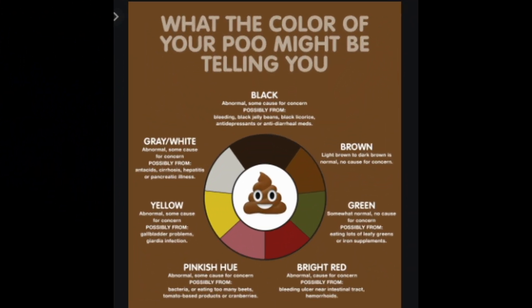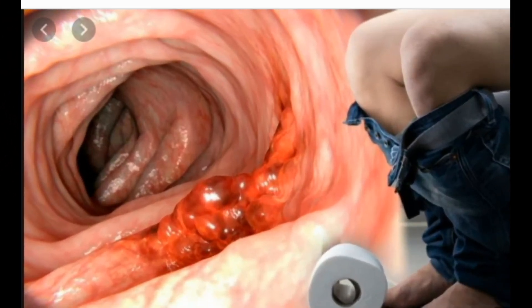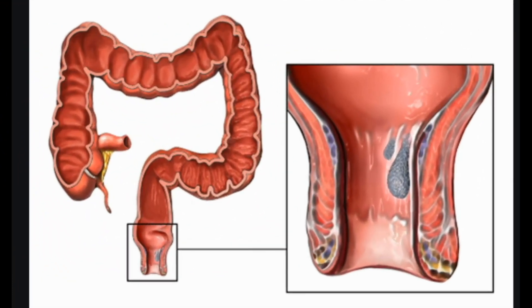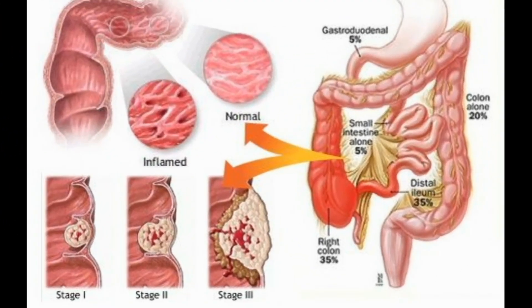A doctor may use one of several techniques to stop acute bleeding. Often endoscopy is used to inject chemicals into the site of bleeding, treat the bleeding site with an electric current or laser, or apply a band or clip to close the bleeding vessel. If endoscopy does not control bleeding, the doctor may use angiography to inject medicine into the blood vessels to control bleeding.